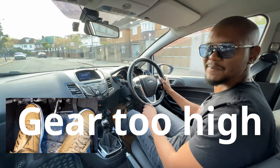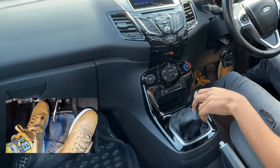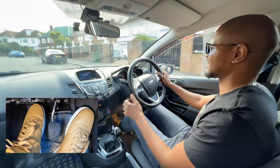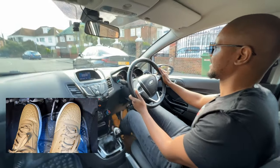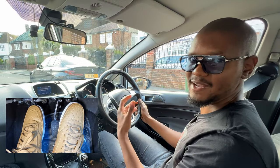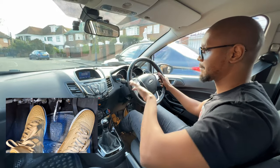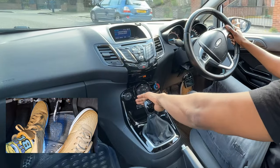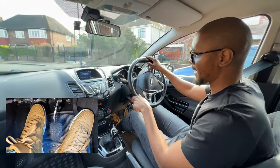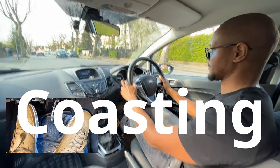Another way people stall is by going into the wrong gear — for example, aiming for second but accidentally going into fourth. At low speeds a high gear will cause the car to struggle and suddenly cut out. To prevent this, practise your hand movement to get the right gear. If you want second gear, place your hand towards the left on the gearstick and push left then pull down — that way you'll get into the correct gear.